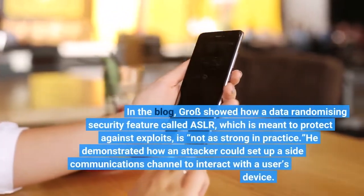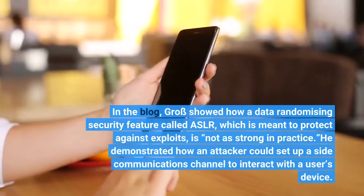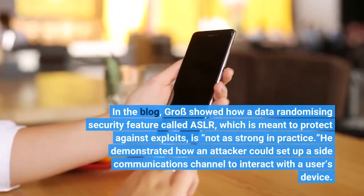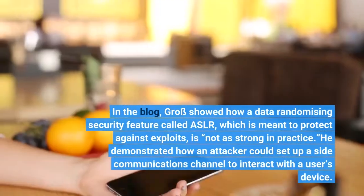In the blog, Gross showed how a data-randomizing security feature called ASLR, which is meant to protect against exploits, is not as strong in practice. He demonstrated how an attacker could set up a side communications channel to interact with a user's device.